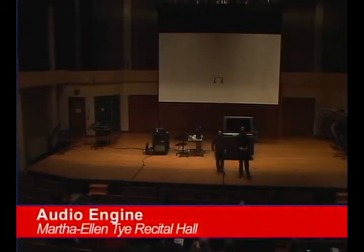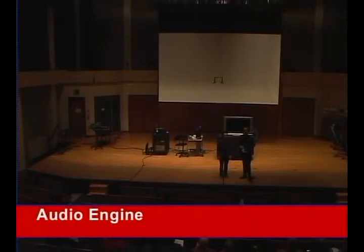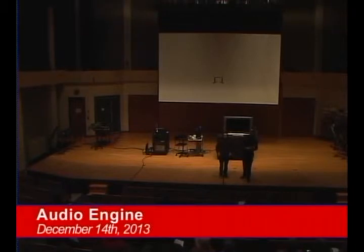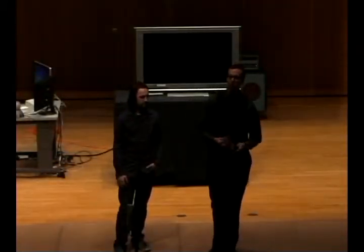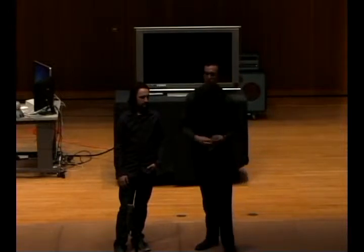Good evening everybody. My name is Curtis Teller, I'm Darren Houchard, and we're presenting this recital of electronic and electroacoustic music to you tonight. We've been working with Dr. Christopher Hopkins in Music 490i for four or five semesters now. We both completed the music technology minor at Iowa State and decided we wanted to keep working on this kind of stuff. So we've had a lot of pieces and different projects over the years and we decided we wanted to put together this showcase of all of them for you.